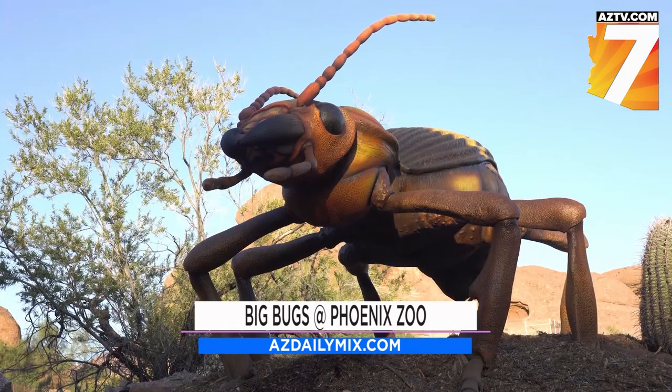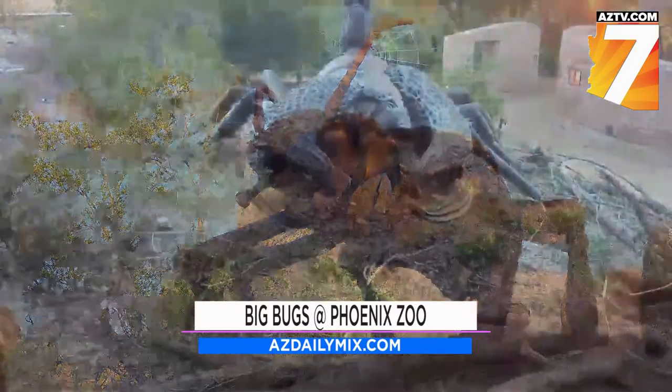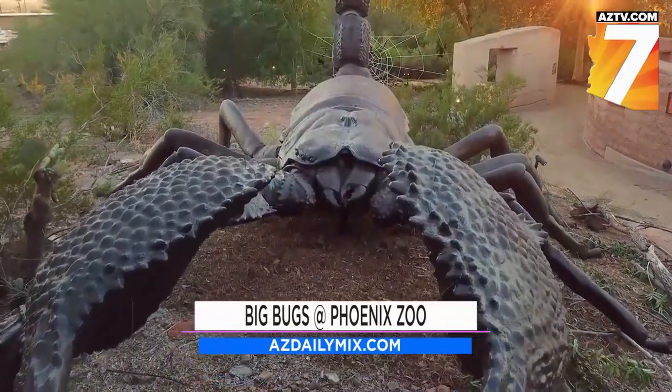When you're talking about gigantic representations of bugs, everybody wants to know what kind. You mentioned the 20 by 20 tarantula — it's a Mexican red-kneed tarantula. We have a stag beetle, we have gardener ants, and we have an Australian bombardier beetle that actually squirts water, because in real life that is actually how it defends itself from predators.